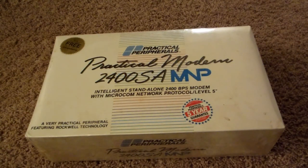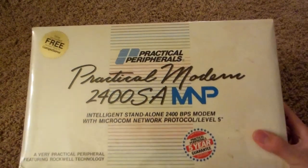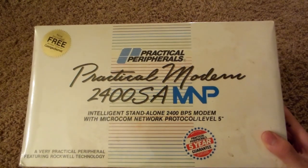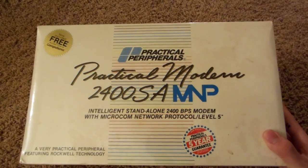Hello everyone. In this video, this is a very special video. I have what we can consider a vintage item — a Practical Peripherals 2400 SA MNP Network Protocol Modem.